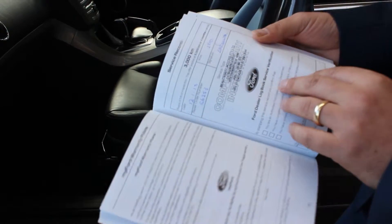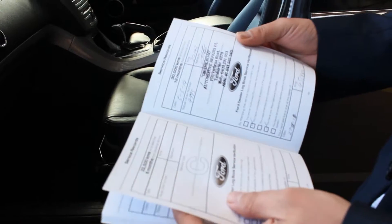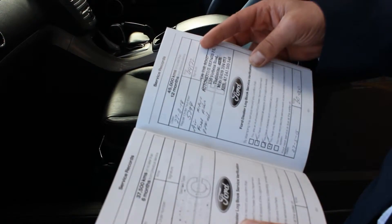Just with your service history — that's your original after delivery inspection. It's been done at 15,000 on time, 30,000, 45,000. It's due now, we'll do that. And everything else is in there as well.